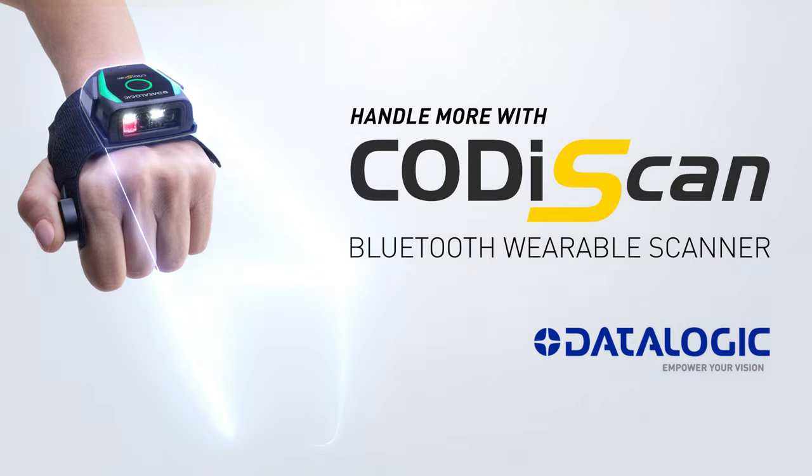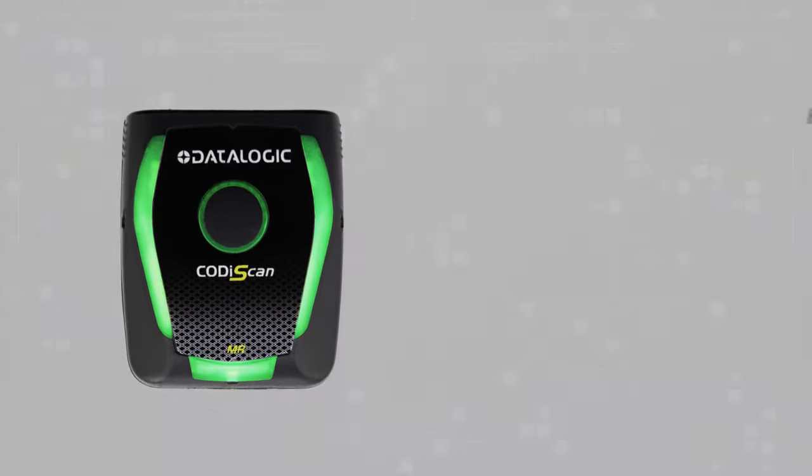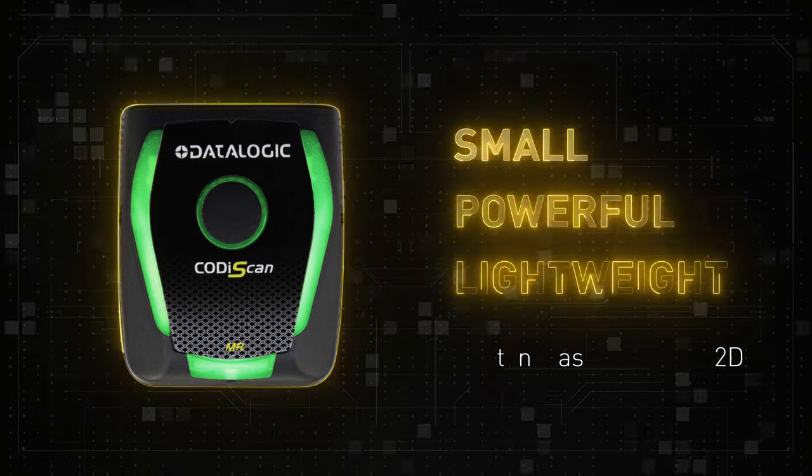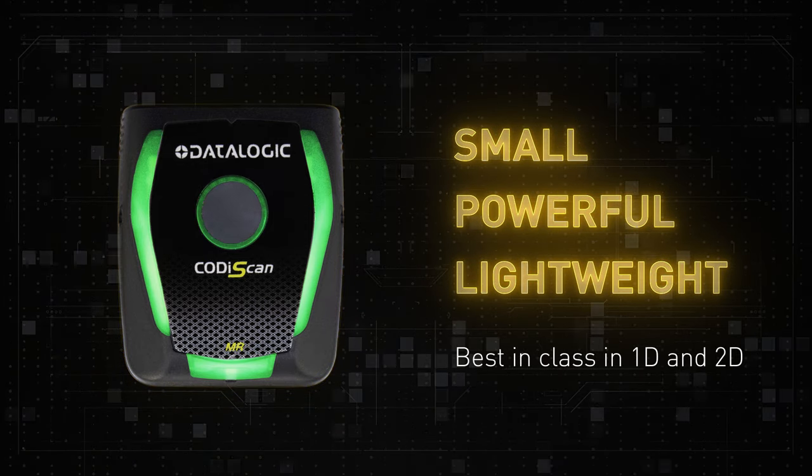Introducing Kodi Scan from DataLogic, Bluetooth wearable scanning technology. A small, powerful, lightweight and highly scalable device, providing best-in-class scanning of 1D and 2D codes.